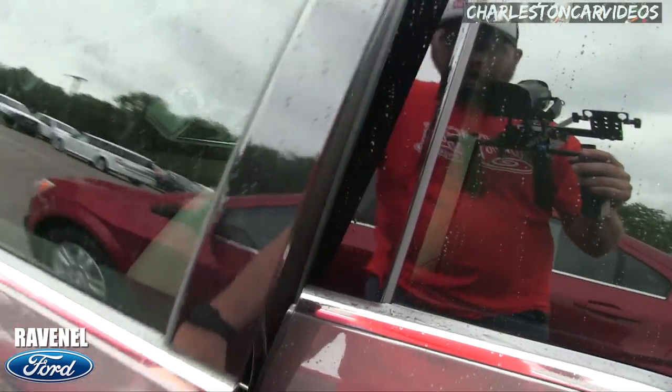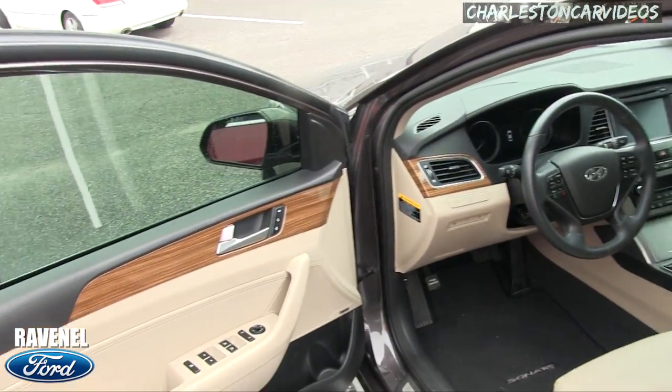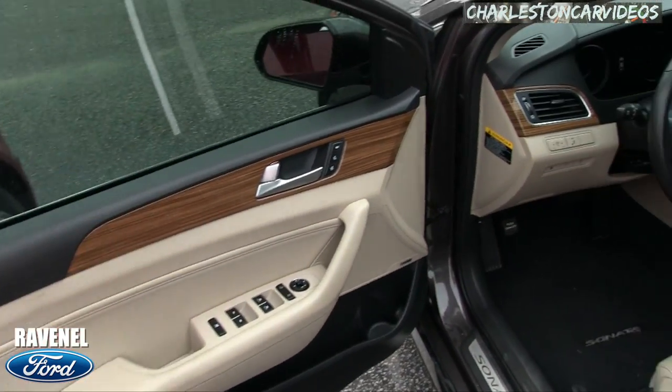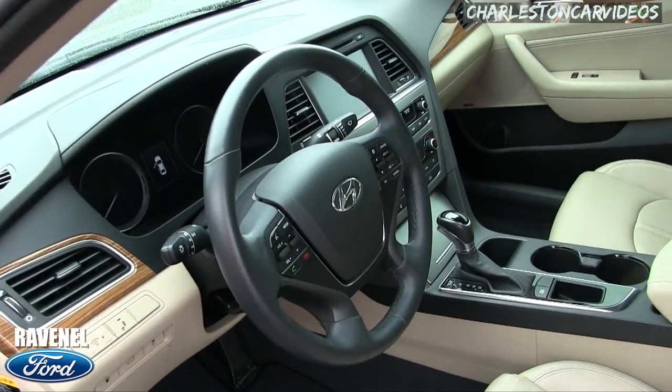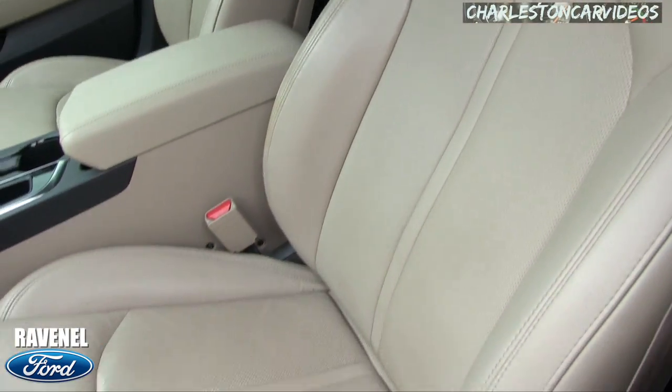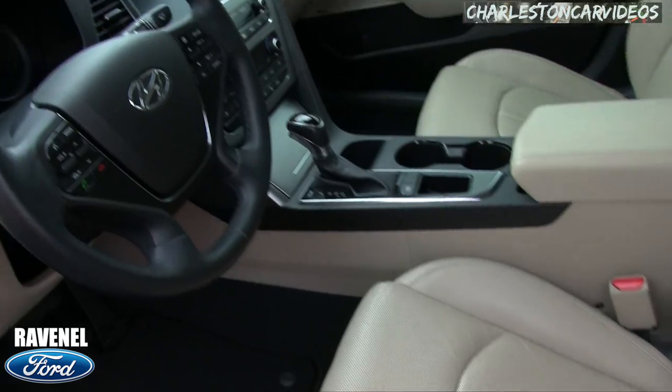The rain just doesn't seem to stop — it's been doing this for the last week. Inside, you do get wood trim interior, tan color, the Infinity stereo system — very clean. And you've got power seats.